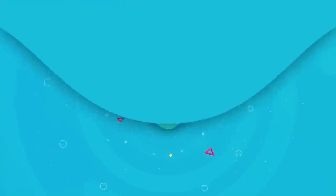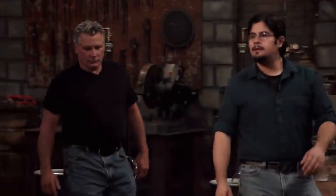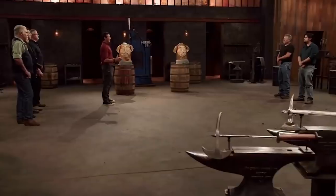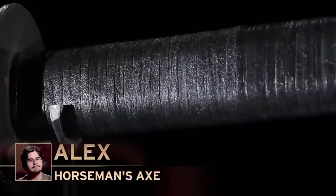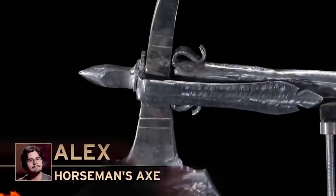Finally, at number 8, we have Alex's horseman's axe. Mike, Alex, welcome back to the forge. You've had five days at your home forges to work on your horseman's axes. When it came to this episode, we were so sad to see that Mike's axe did not pass the strength test. However, Alex's did, and not only that, it was still razor sharp and did not lose at all after attacking a huge block of ice.